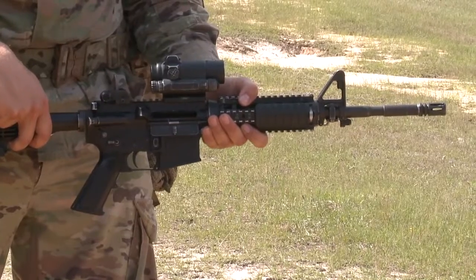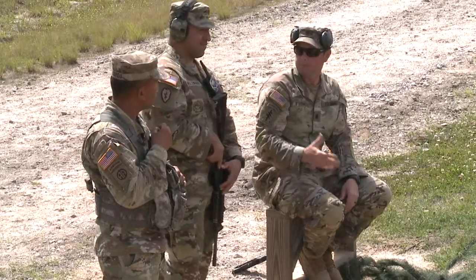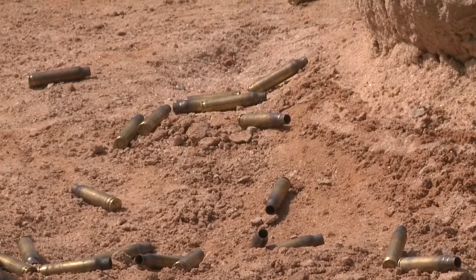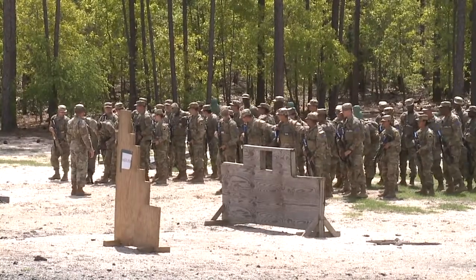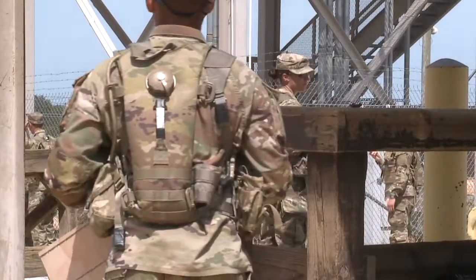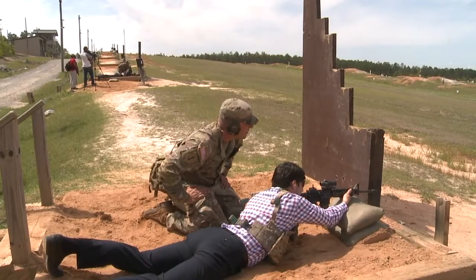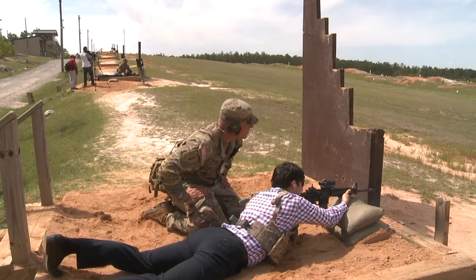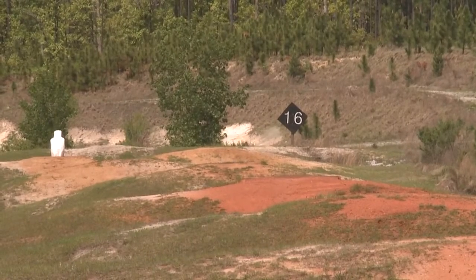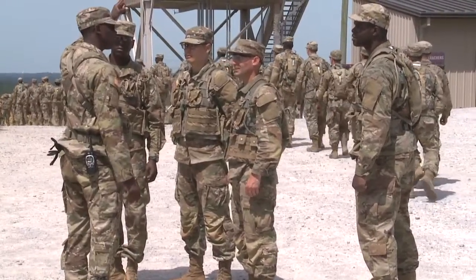To pass basic marksmanship, soldiers have to score 23 out of 40 — 23 to 29 for marksman, 30 to 35 for sharpshooter, and 36 to 40 for expert. It's a huge learning curve, and what we see is that those who have never been exposed to weapon systems before actually learn the right skills at an increased rate. As one of those who had not been exposed, I gave it a try with the help of Sergeant Camacho. The level of instruction from our cadre and drill sergeants is the best in the world, and what we want to produce is the best soldiers in the world — and we do that in the gateway we call Fort Jackson every single day.